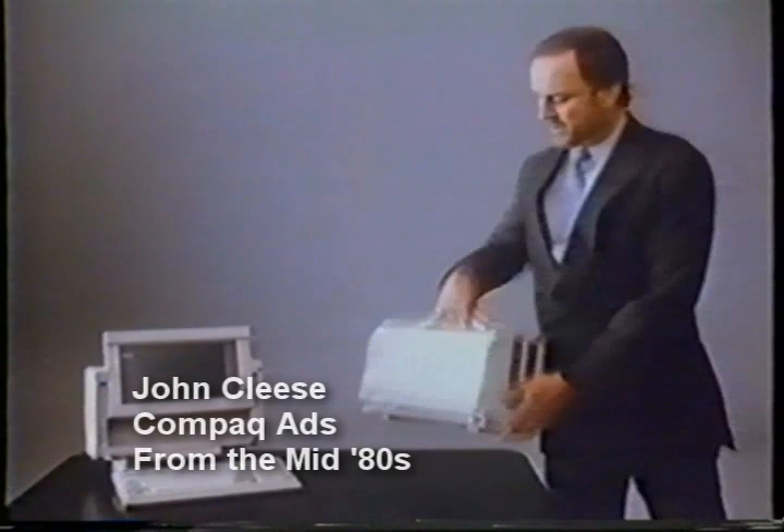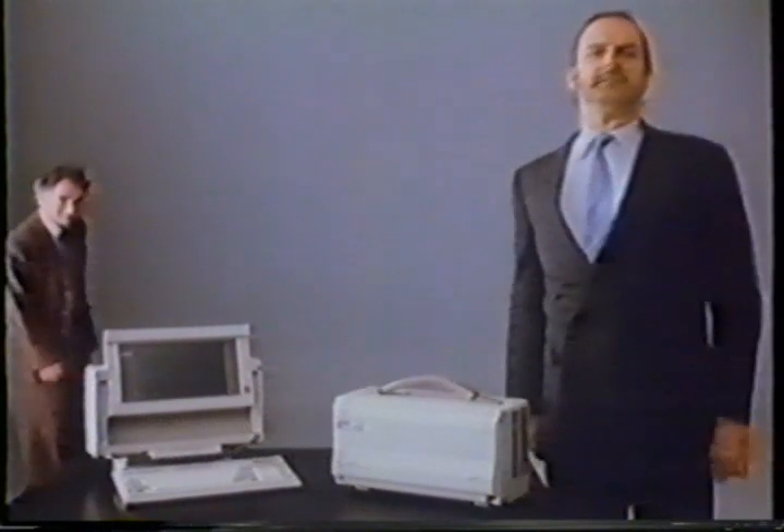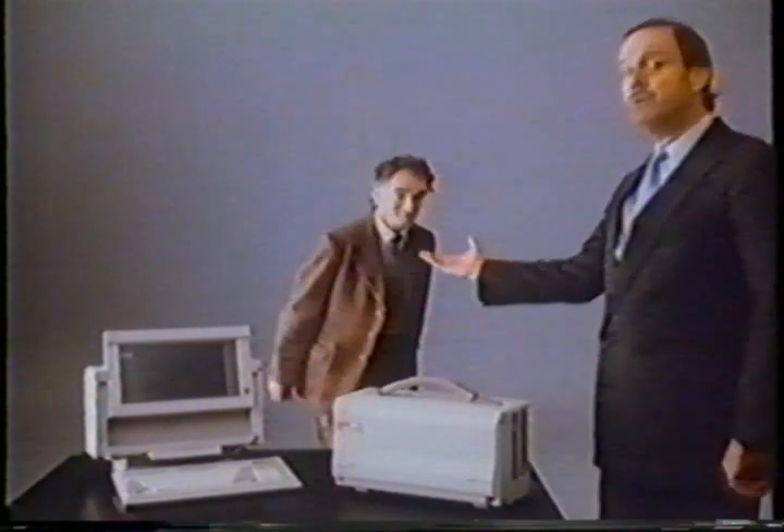Hello, this is the new Compaq Portable 3, and Compaq says it represents the utmost in full-function portable computing, and here's a man who knows what that means.